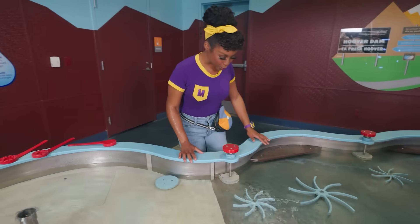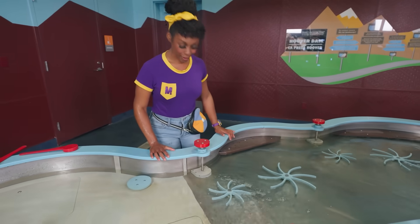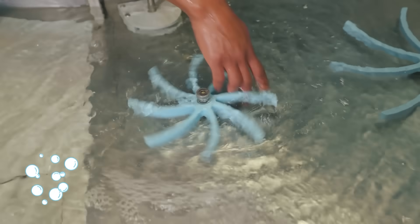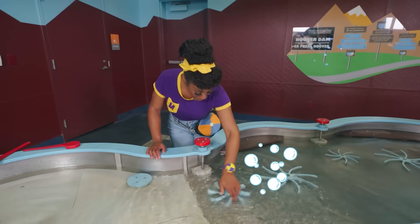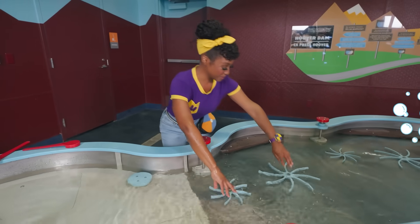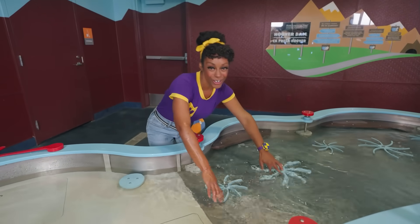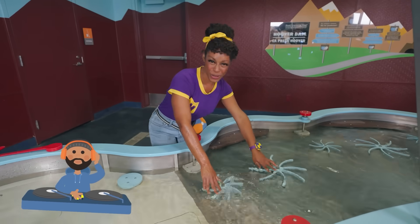And look at these wheels. I wonder what happens if we spin them. Wow, do you see those bubbles? Let's spin them together.